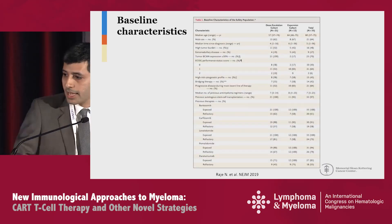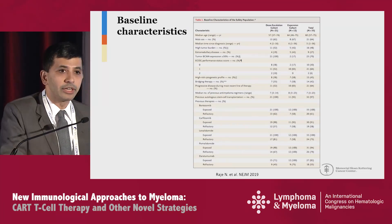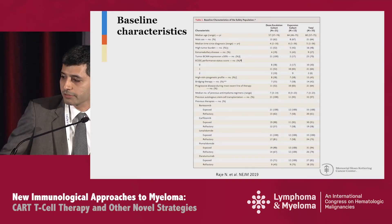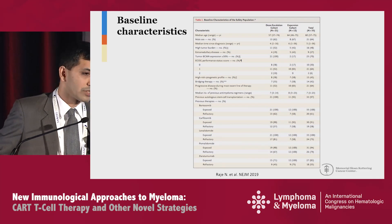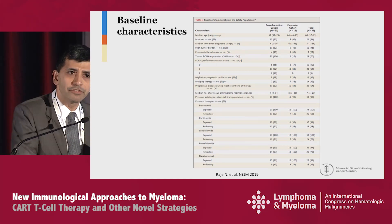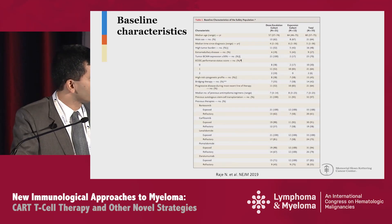The baseline characteristics reflect a heavily pretreated patient population. The median number of prior lines of therapy was about six. Approximately 30% of patients had extramedullary disease, and nearly half had high-risk cytogenetics. Most patients had prior exposure to bortezomib, carfilzomib, lenalidomide, pomalidomide, and daratumumab, although a few patients in the dose expansion phase had not received prior CD38 therapies.